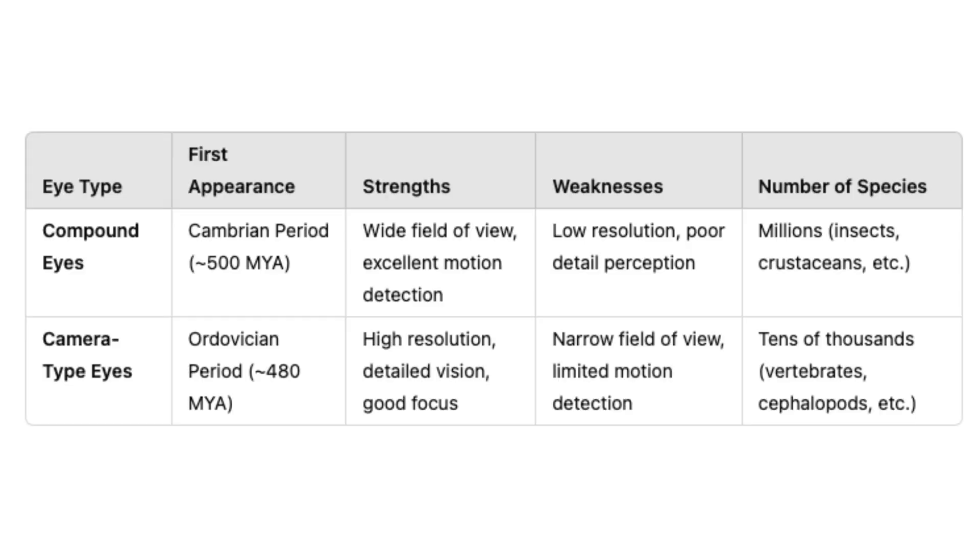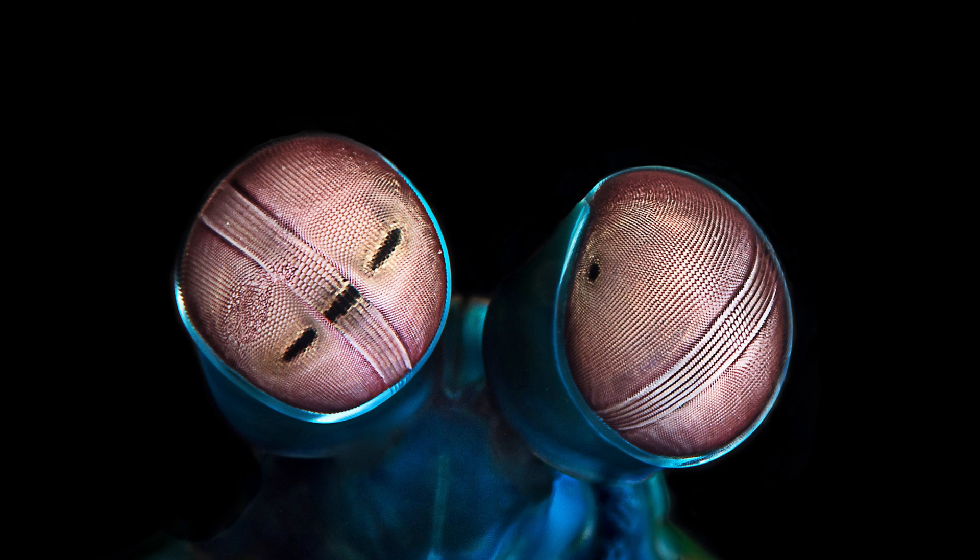However, while compound eyes provide an impressive range of vision and are highly sensitive to motion, they lack the resolution that camera type eyes offer. The images formed are often pixelated and lack the detail that animals with camera type eyes can perceive.